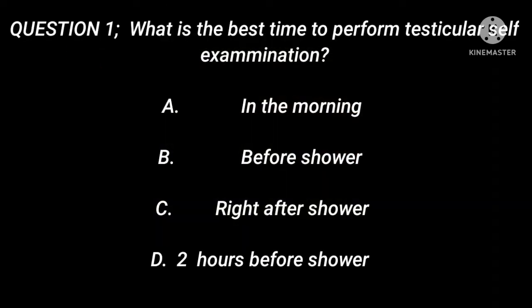Question 1: What is the best time to perform testicular self-examination? A. In the morning. B. Before shower. C. Right after shower. D. 2 hours before shower.